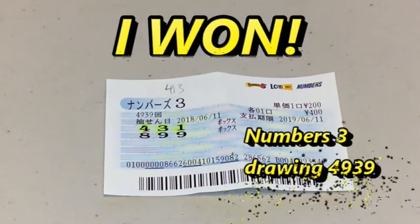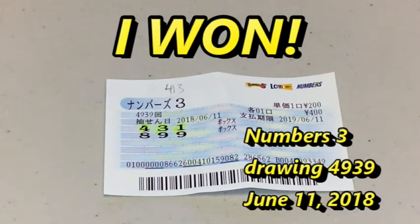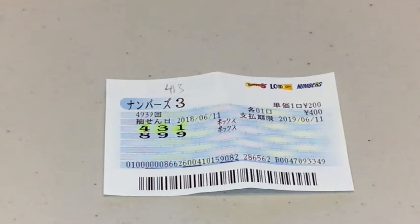Hi my lottery friends. It's James in Japan. It is Monday June 11th 2018. You are looking at my Numbers 3 lottery ticket for June 11th 2018, drawing 4939. I want some money.